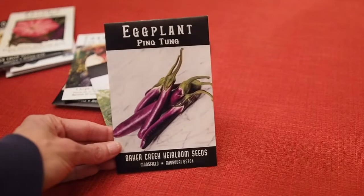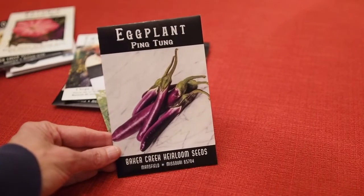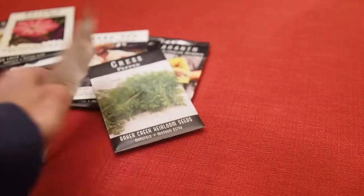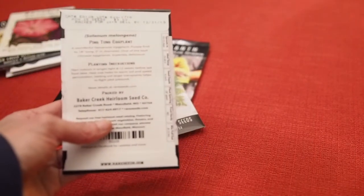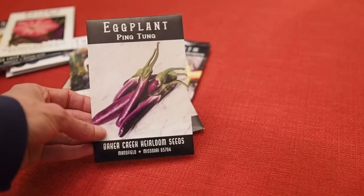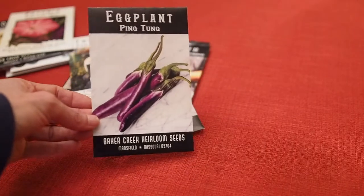Then we have Eggplant Ping Tung. I'm not really a huge fan of eggplants but I do tend to grow one or two in the greenhouse. This one is a Taiwanese variety, and I prefer the longer skinnier eggplants over the big fat ones, so I wanted to give this one a try. It's supposed to be pretty popular.